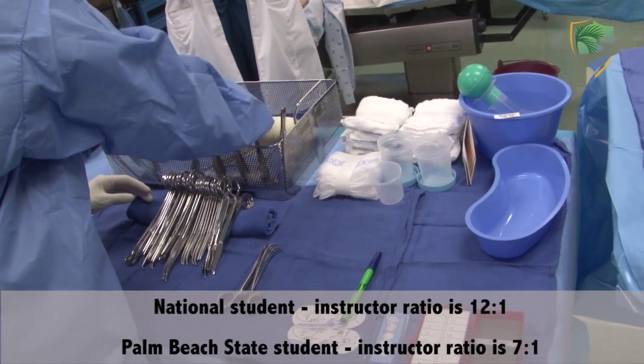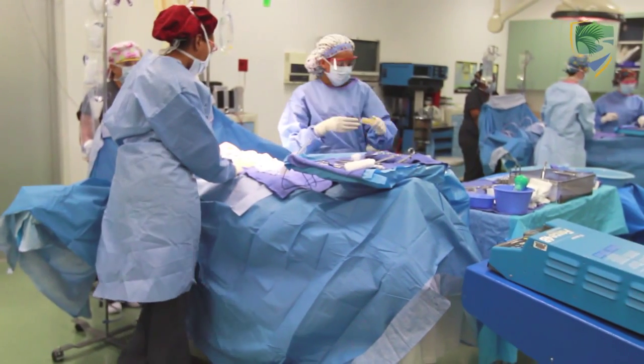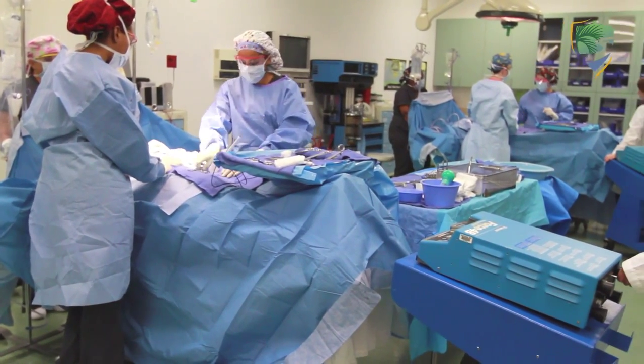The program here at Palm Beach State is very affordable for the student. All of our instructors here at the program are alumni. There is a need — there's not a surgery that takes place without a surgical technologist.